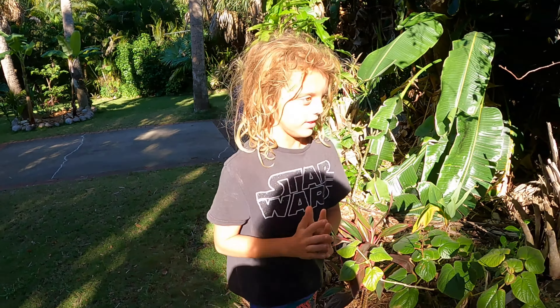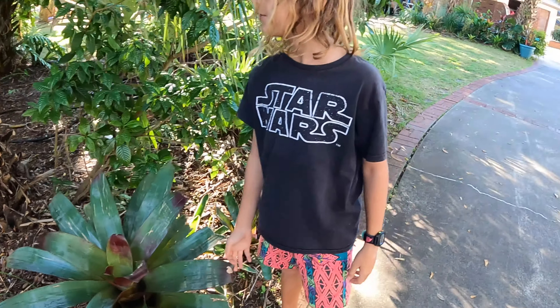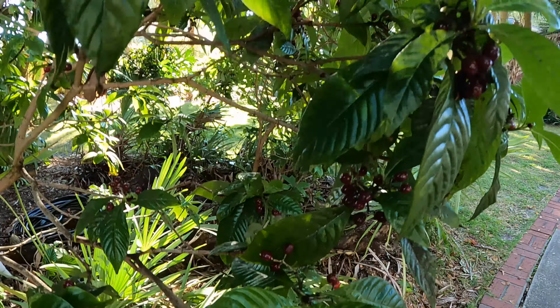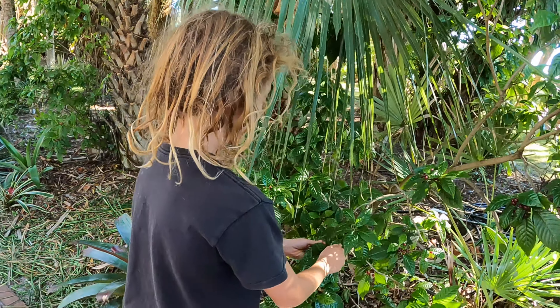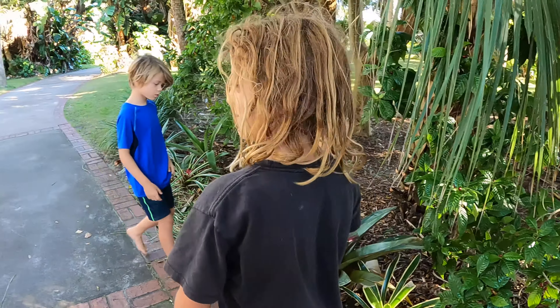We need to show you our new bed - we just planted all these little bromeliads here. We might add a pathway here. Here's our chaya and our spiral ginger and our best vermilion - it's so beautiful! The wild coffee looks really pretty this time of year, like a Christmas tree with its red berries. Don't eat them though folks - they can make you hallucinate!